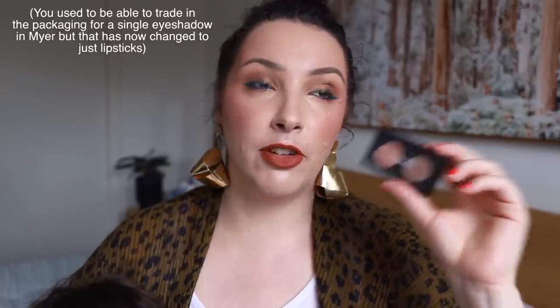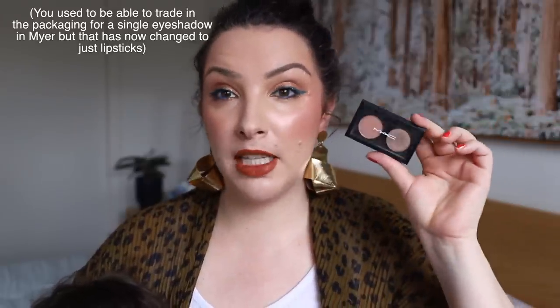Back to MAC has been around for ages — you trade in six empty packaging and get a single eyeshadow or lipstick in exchange. It's a recycling program I love, and it keeps me going to MAC stores and buying stuff. I think it's a real shame they got rid of it. I'm planning a MAC project pan video where I'll have a rant about why ending it is a bad decision.